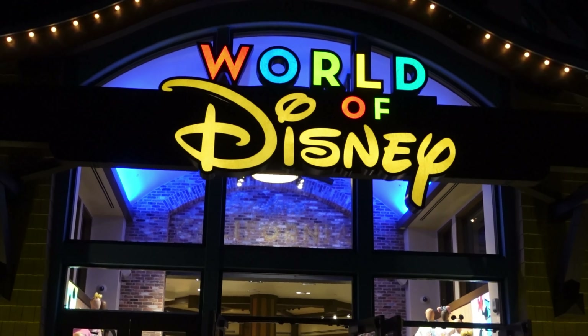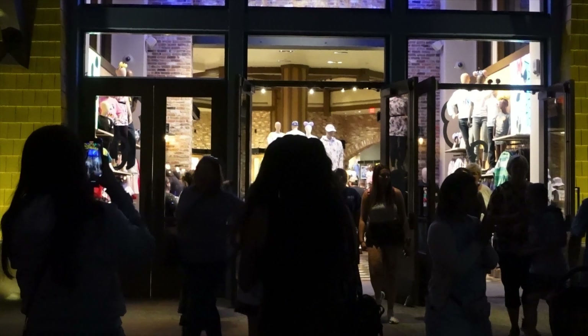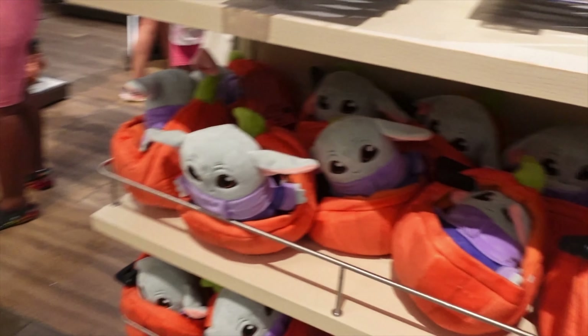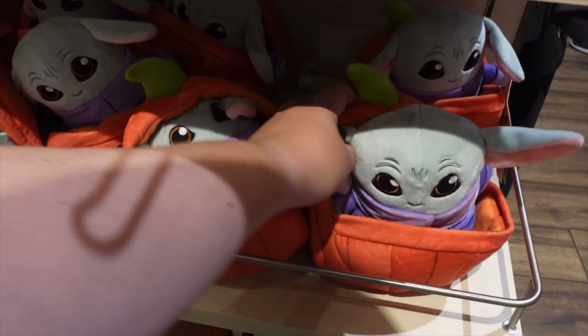Come with me to check out all of the Disneyland new 2023 Halloween merchandise that just released today. The first thing we found is Baby Grogu. He's in his little pumpkin. How cute! Here's the tag showing the price.